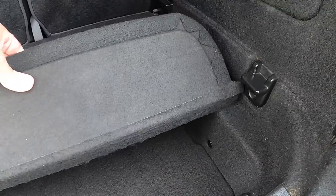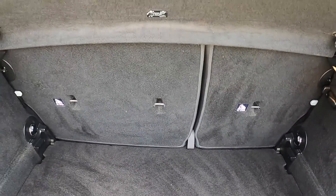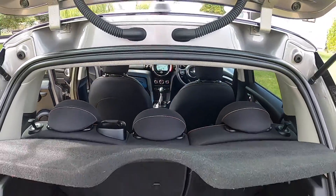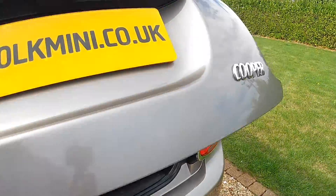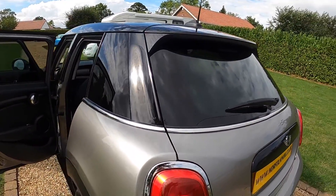The pepper pack models have the storage compartment pack. It has a split rear seat and its original parcel shelf.